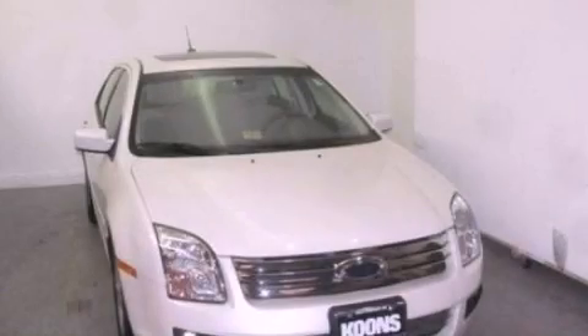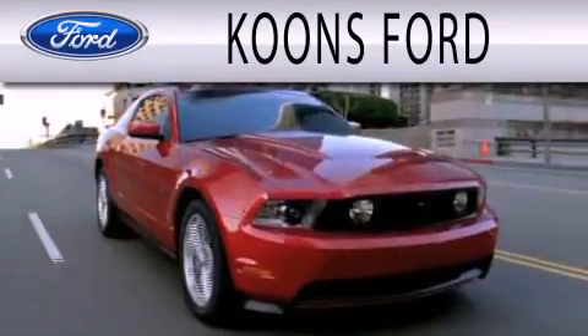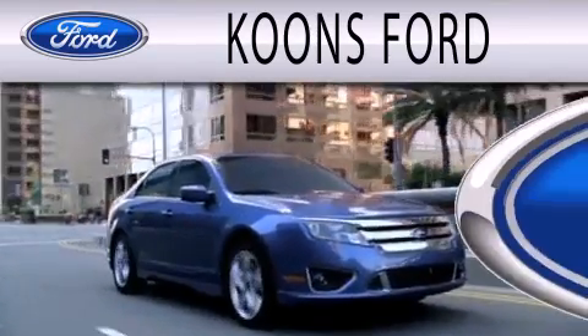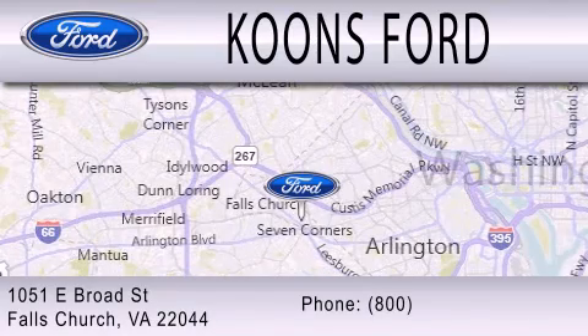Contact us today to schedule your opportunity to see this automobile in person. Coons Ford is dedicated to doing everything possible to ensure that the experience you have selecting your next vehicle is as pleasant as possible. We are located at 1051 East Broad Street in Falls Church.